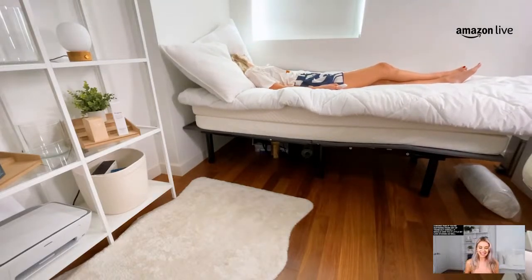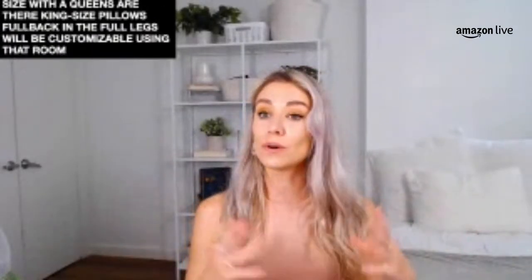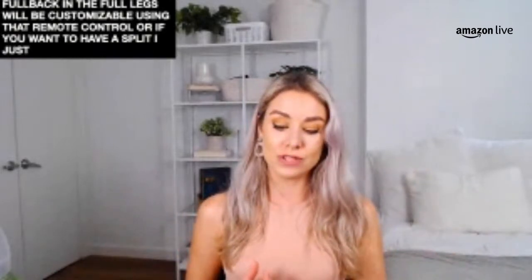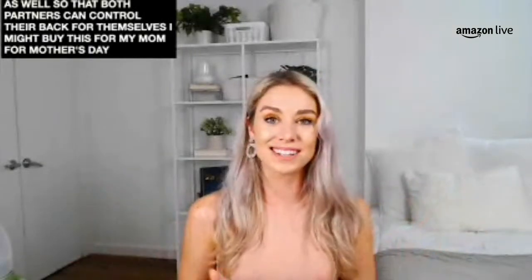The Sven & Son is totally adjustable. For the full size or queen size, the full back and full legs are customizable using the remote control. Or if you want a split adjustable bed base, you can choose that as well — both partners can control their back independently. I might buy this for my mom for Mother's Day! I love taking naps on it. I have one in my guest bedroom and it's a really great place to read on your laptop.